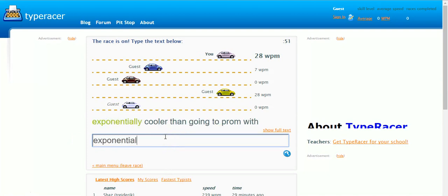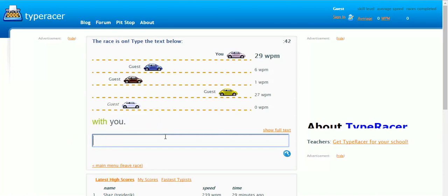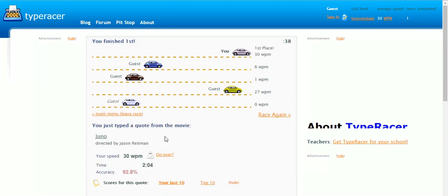Exponentially — that's quite a tricky word to spell. Oh, we're coming to the end now. We're going to make it. We're all going to make it. Yeah guys, I won! Sweet, sweet.